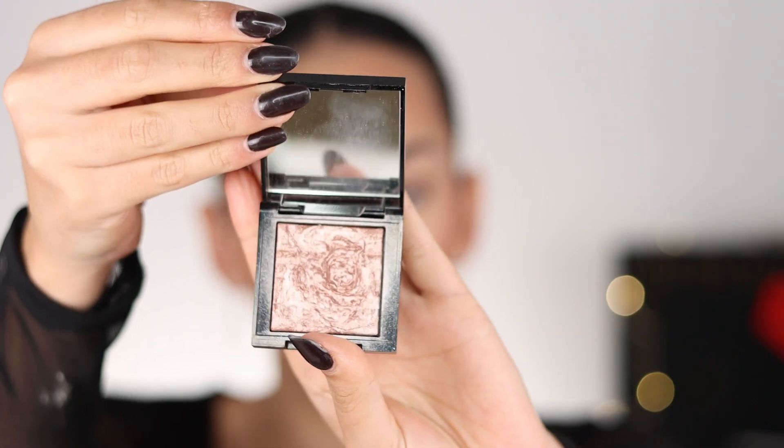The last powder I'm going to be using today is the Bobbi Brown Highlighting Powder in the shade Pink Glow. I have been obsessed with this — it just gives me the most subtle glow, like it makes me look like I'm glowing from within. I love to pair it with the Iconic London Illuminator because together they work so well.